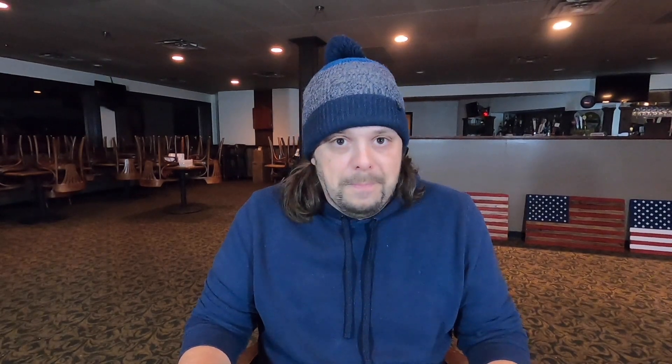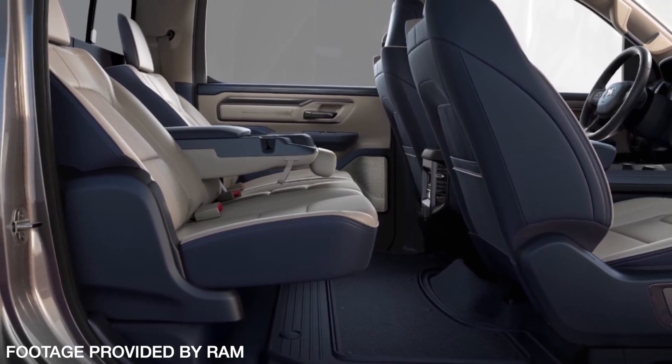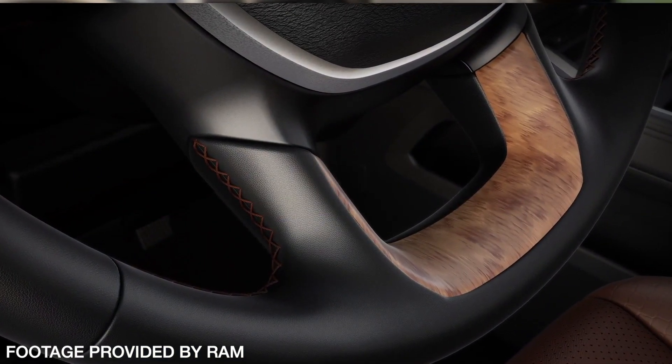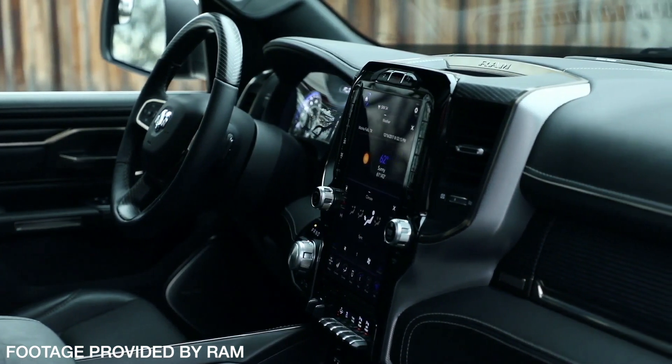Rams of old — their interiors, well, if we're being kind, they're crap. Fast forward to 2019 and holy cow, the Ram 1500's interior, especially in Limited trim, is an absolute work of art. It is a symphony in simplicity.